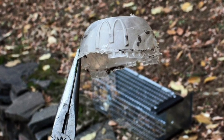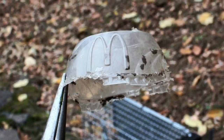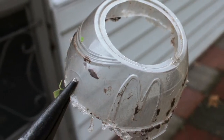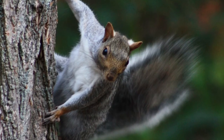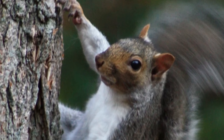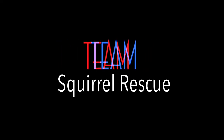And that's exactly what we did. The moment that we grabbed that lid with the pliers, the squirrel pulled his own head out in an instant, and then we set him free. I don't know who was happier — the squirrel, myself, or the Facebook community — but this was a true Team Squirrel Rescue.